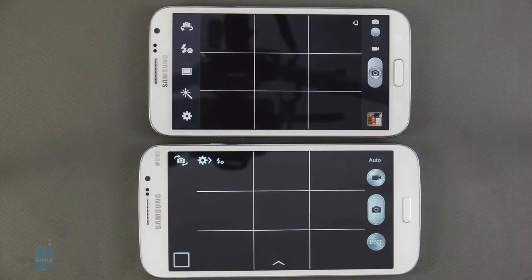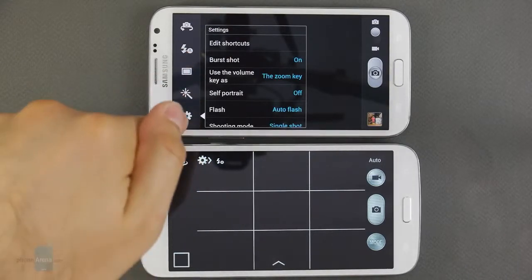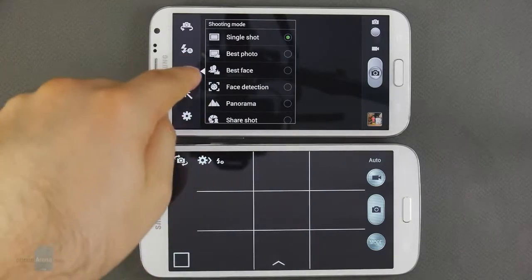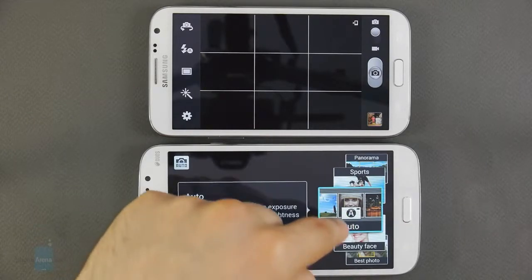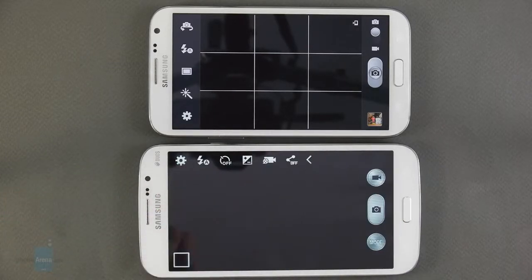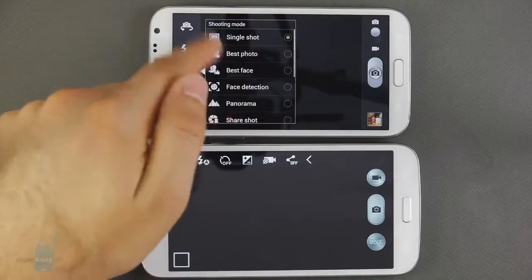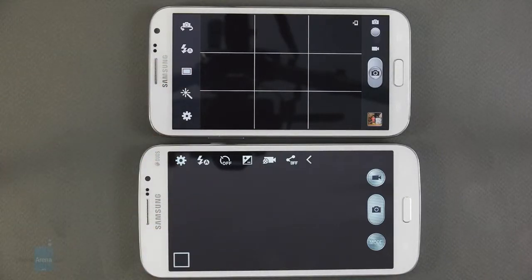Both smartphones feature an 8MP camera with autofocus and LED flash. To tell you the truth, we can't really pick a clear winner in this category because both devices are well capable of taking good-looking photos given the right circumstances. Their daytime photos are very detailed and have a low amount of digital noise, and the same can be said about the 1080p video that they capture. We must highlight, however, that the Galaxy Note 2 has an arsenal with a lot more camera features than what you'd get with the Galaxy Mega 5.8.